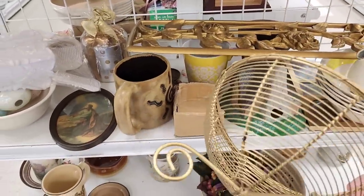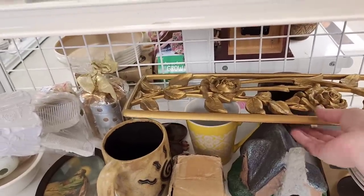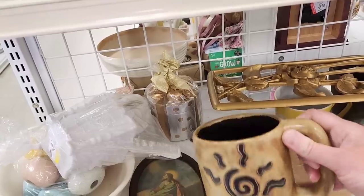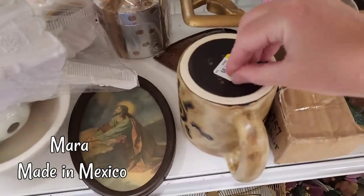On the end cap they had a whole bunch of stuff, and what really grabbed my attention was this plastic plaque. But then look at this coffee mug. This coffee mug, I thought, looked like it was Mara, Mexico — it was usually the marking that you usually see on them.